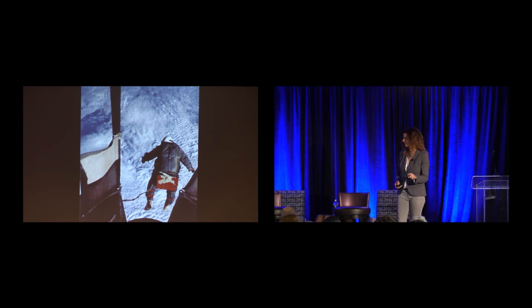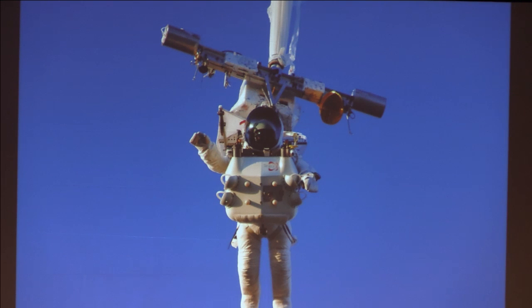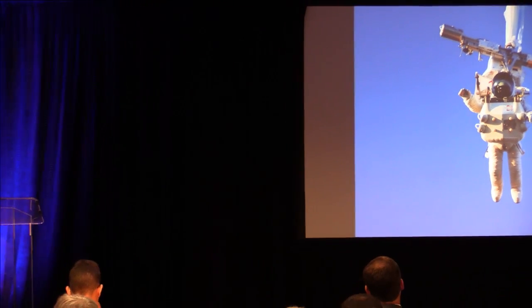You may have seen the Red Bull Stratos jump a few years ago, where Felix Baumgartner jumped from the stratosphere using a capsule. He had some terrible issues — almost died spinning out of control. So our team was approached by Google executive Alan Eustace, who said, 'Can we do it without a capsule? The capsule seems really dangerous for this particular application.' So we set out to explore the stratosphere in a whole new way.